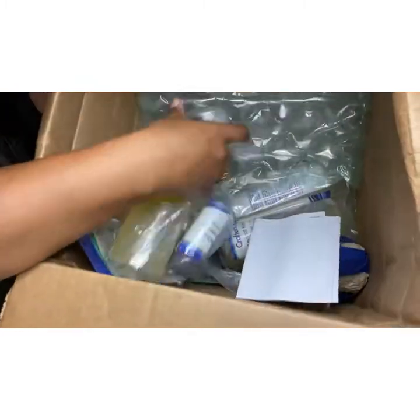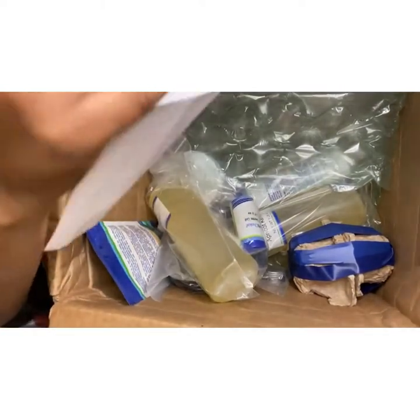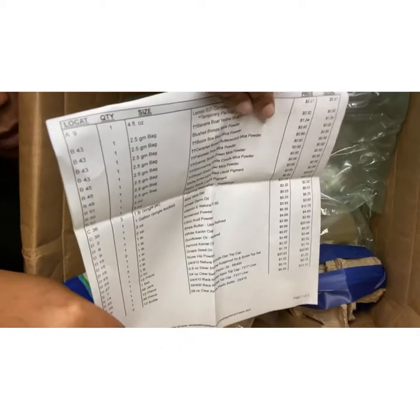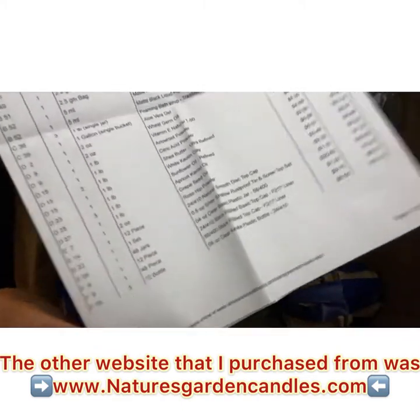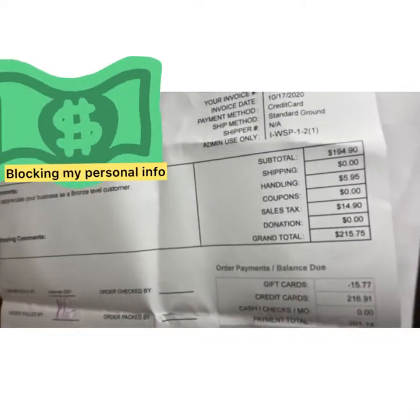I've ordered quite a few things. Here's my invoice — I got a ton of stuff. This order I'm unboxing right now wasn't even $400. I also purchased stuff from Nature's Choice — I'll drop the name of the companies below. This is a lot of stuff, but it wasn't $400 worth. I paid $201 and I have like everything I need to start my business. If you want to start a business for under $400, you can easily start it for $200.